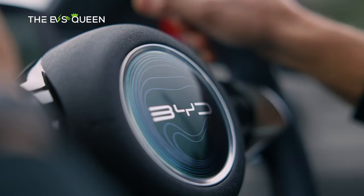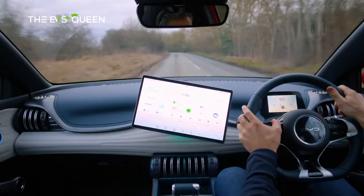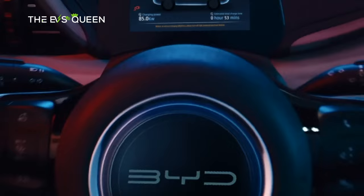Also consider the BYD Atto 3. Not far off the size of a Toyota RAV4, the BYD Atto 3 arrives with plenty of features for its sharp price tag. A practical cabin makes it perfect for pampered pooches.